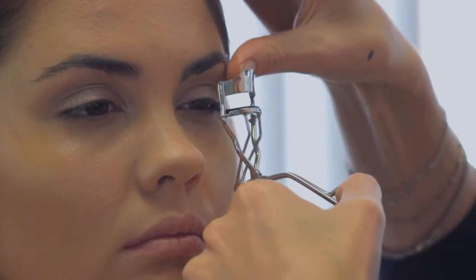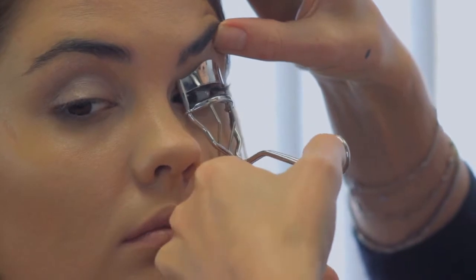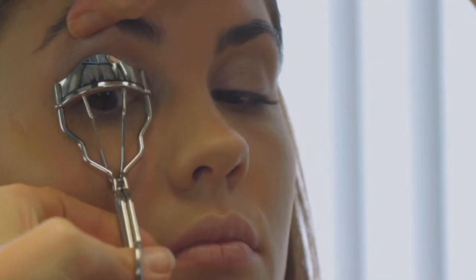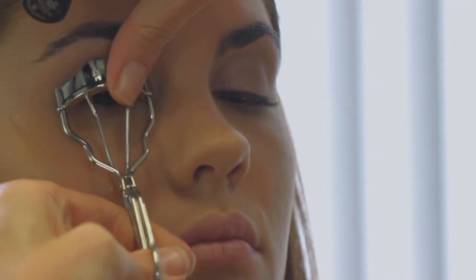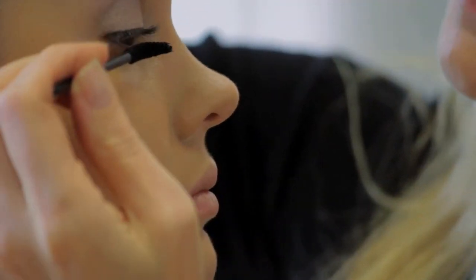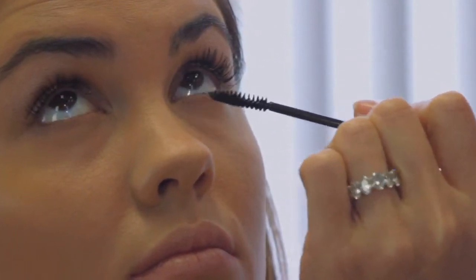Now I'm going to curl the lashes to give the illusion that the eyes are really, really bright and open and bigger. Then mascara — really darken those lashes by the root, blend it up a little bit underneath so they're nice and balanced.